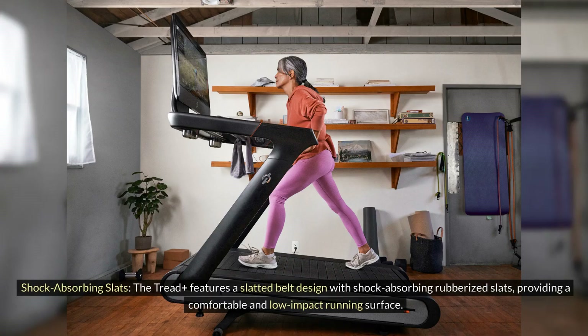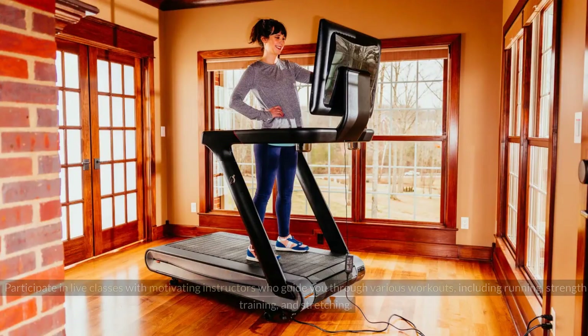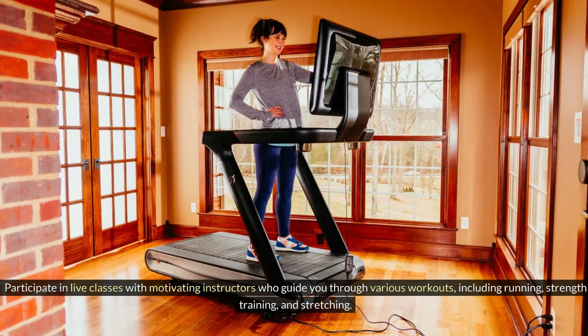Shock-absorbing Slats: The Tread Plus features a slatted belt design with shock-absorbing rubberized slats, providing a comfortable and low-impact running surface. Participate in live classes with motivating instructors who guide you through various workouts, including running, strength training, and stretching.